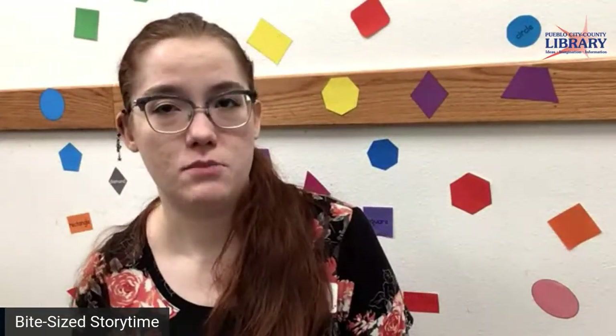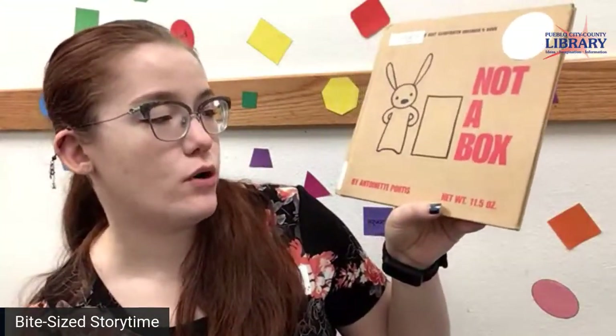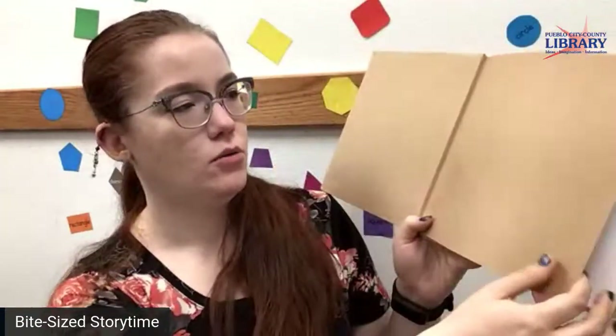That was a fun story about how different shapes can look different to different people. Now we're going to read about the shape of a square — Not a Box by Antoinette Portis. That looks like a box to me. That could be a box. But let's see.